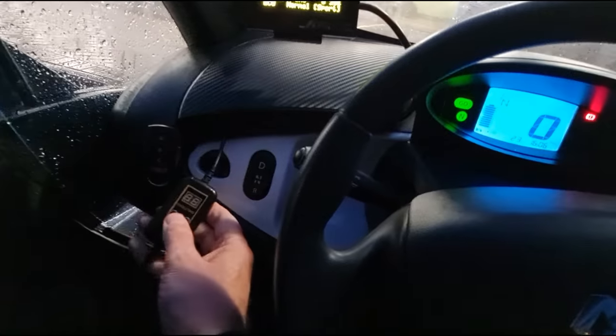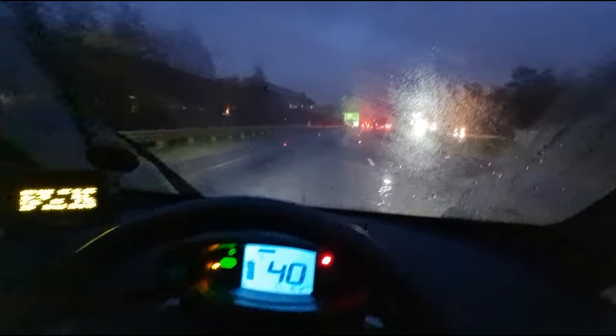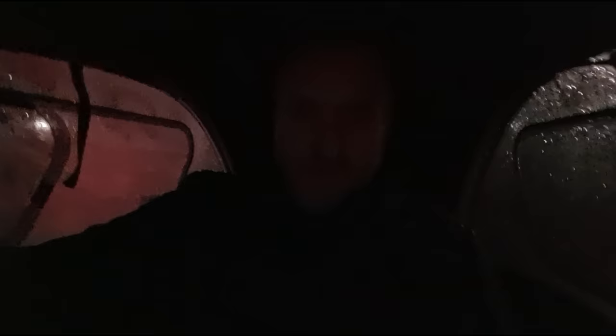Right, final bit of charging happening right now and then I'm going to be on the last leg. That is three charges so far. This thing needs a bigger battery if you're going to be doing this sort of thing.